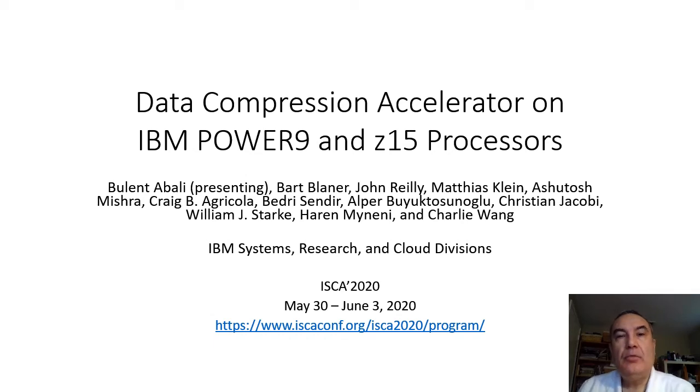Hello, I am Bülent Abalı. I am going to present you the paper titled Data Compression Accelerator on IBM Power9 and Z15 Processors.